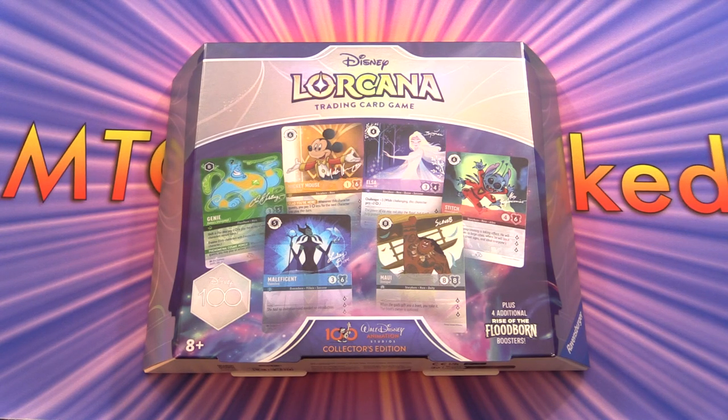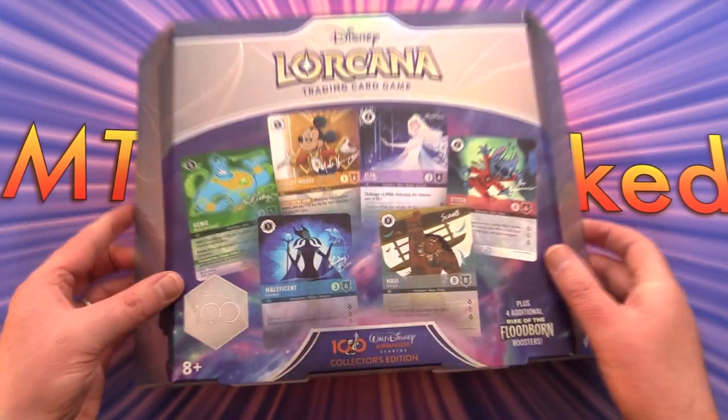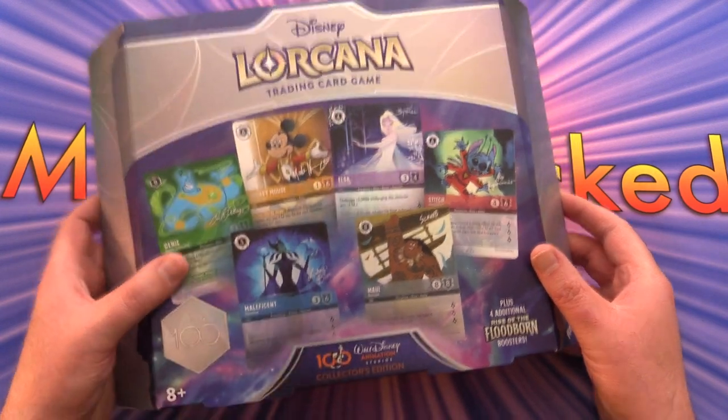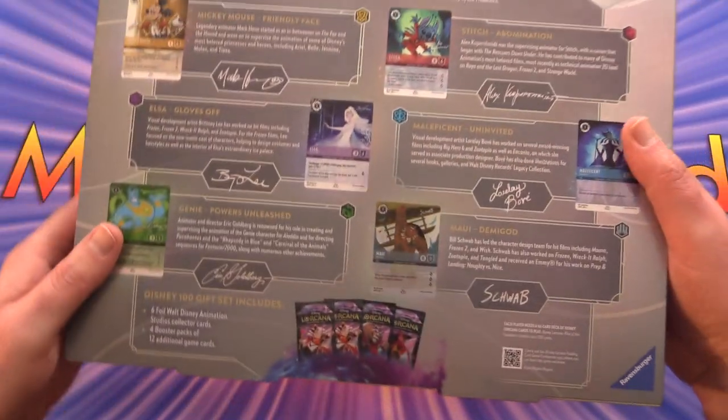Today on MTG Unpacked, Disney Lorcana Release Weekend continues here. We're getting stuck into a Disney 100 Collectors Edition, so let's take a look at what this is about.